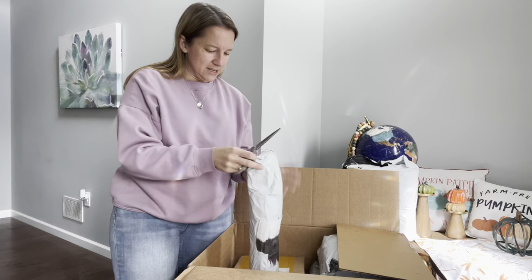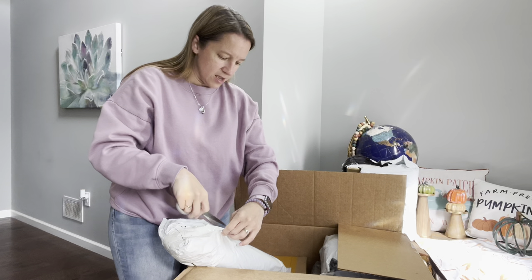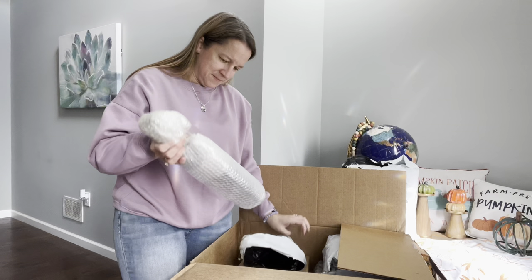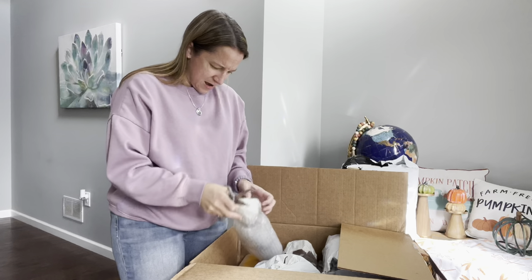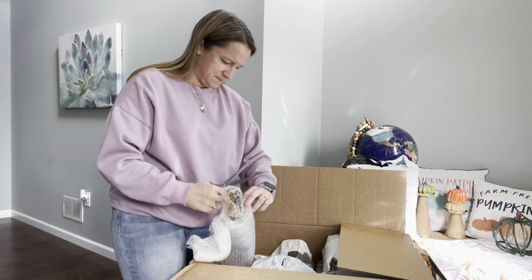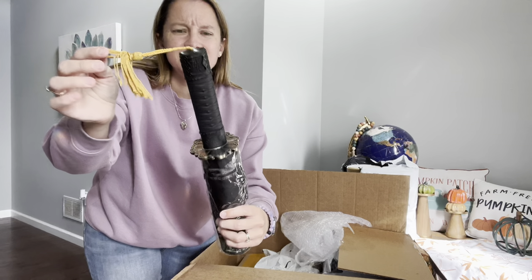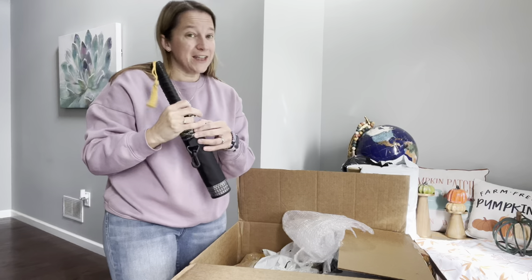We're going to pull out this long one here and see what's in here. It's bubble wrapped. I'm kind of getting sword vibes for some reason - I see some tassels. Oh my, I think it's maybe an umbrella, but it's very decorative. Like a sword - it's got tassels and a design going on the handle, but this looks like an umbrella. Well, that's kind of fun. It is an umbrella.